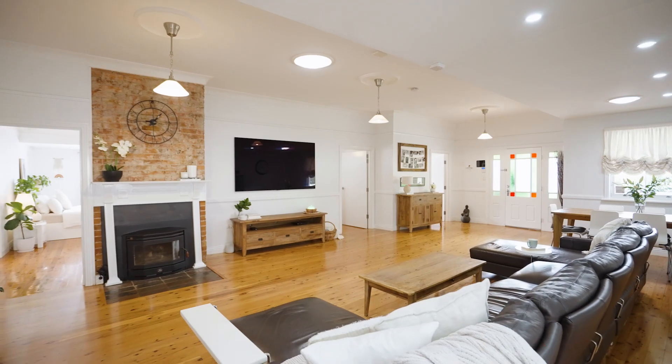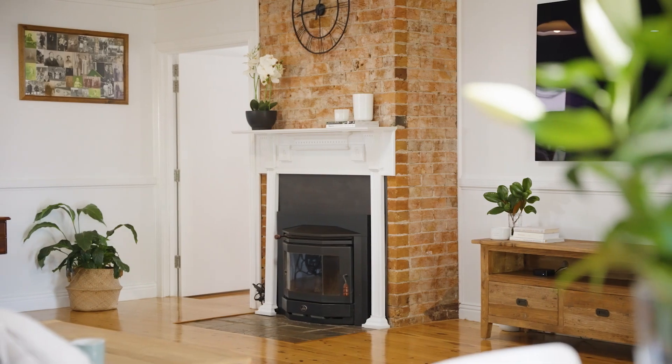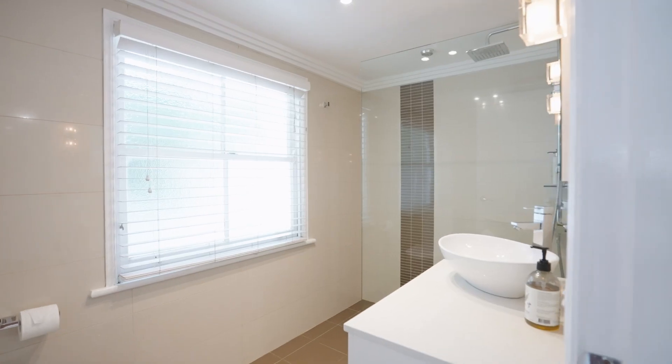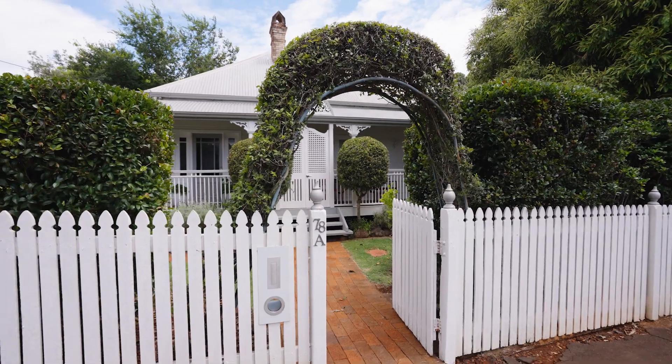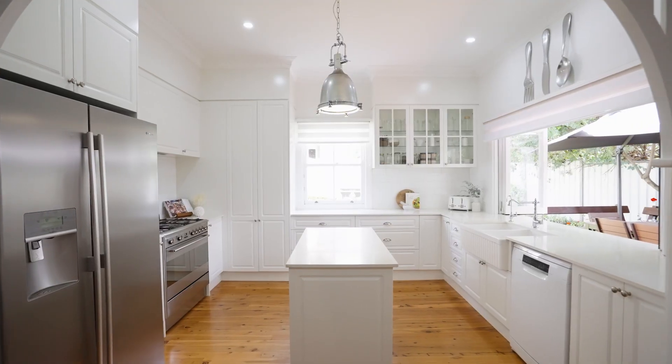This uber low-maintenance property is the ultimate lifestyle provider. Tastefully finished in a character style, but paying homage to its history. Unique in its style, a very symmetrical facade — it's one of very few homes like this in Toowoomba.